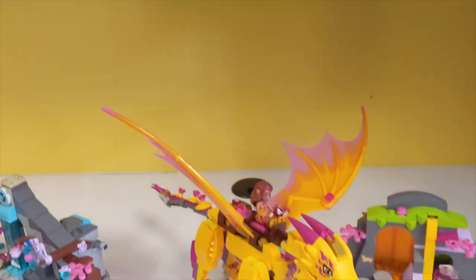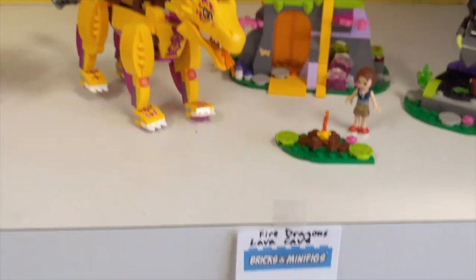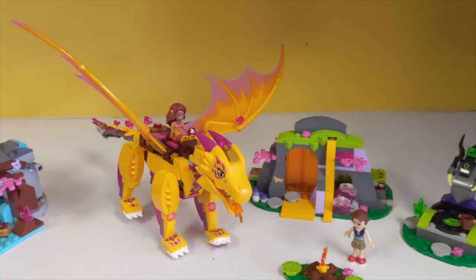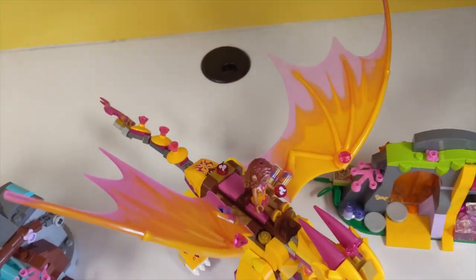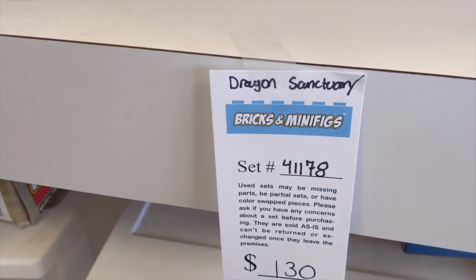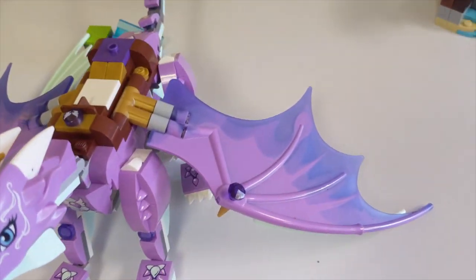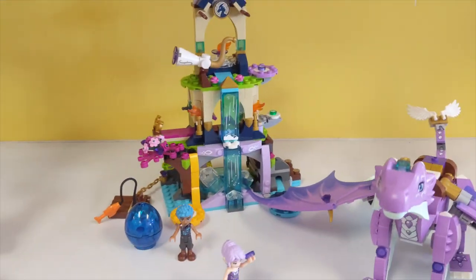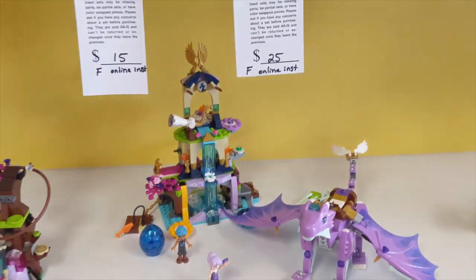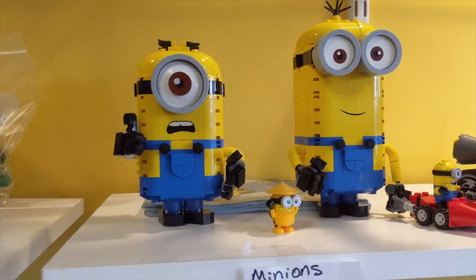So I found some more Elves sets up here. Oh my gosh this is so cool - this is the Fire Dragon Lava Cave. We actually just watched this episode. Yes we really did watch the TV show. But look at this - this is so cool. The dragons look awesome. And then over here we have the Dragon Sanctuary for $130. This dragon looks so fun - they're just so cool. Look at the wing pieces. There's just a lot going on on this thing. I'm really tempted but it doesn't have the box so I'm not sure. And then Minions up here for $35 - such a good deal for a set. I really want it.